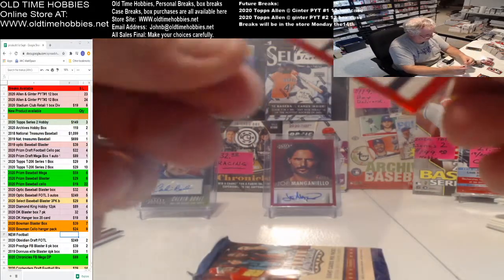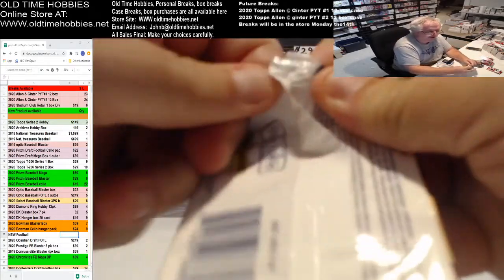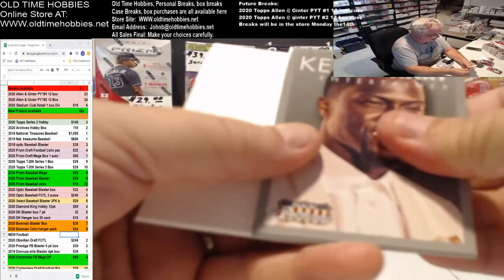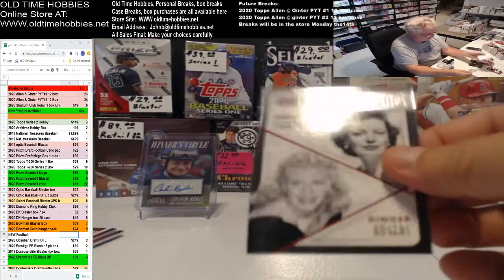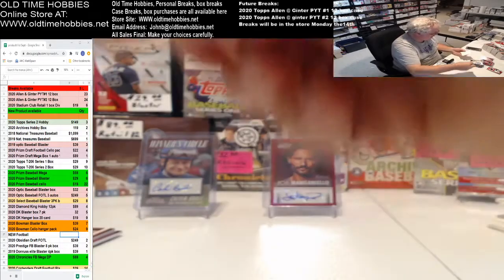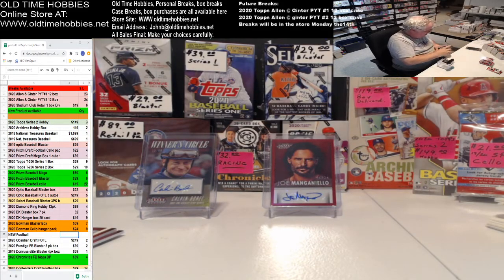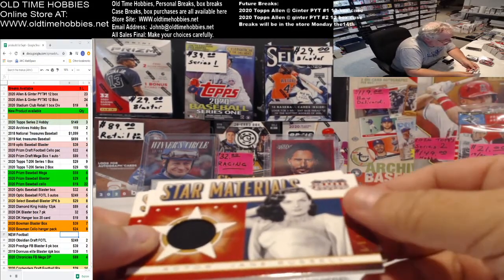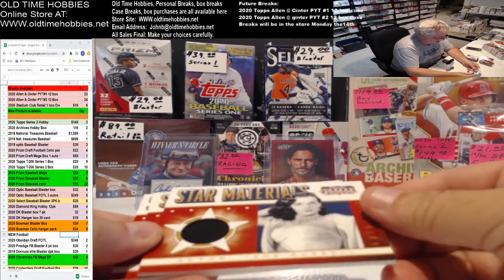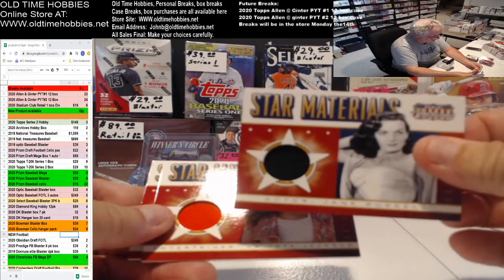Nice Vanilla Ice, there you go — talk about a versatile person. Gene Tierney and Ginger Rogers, there you go — Ginger Rogers, man. All right, and that does it — two autos: a Calvin Burrell three-time Kentucky Derby winner gold out of 99, and a Joe Mangiello auto on the red which were retail autographs.